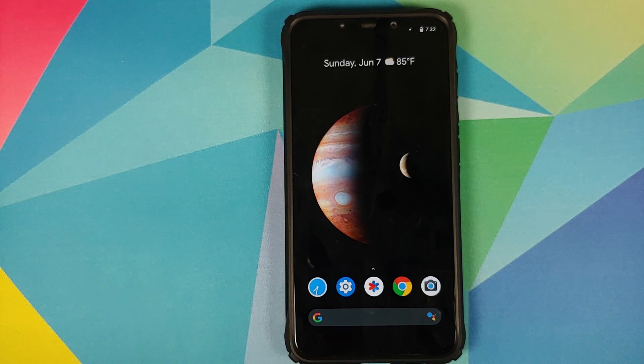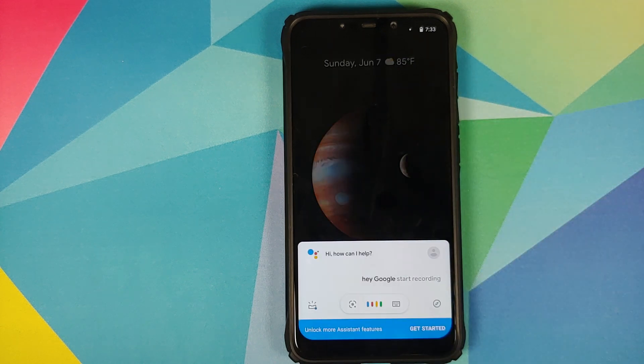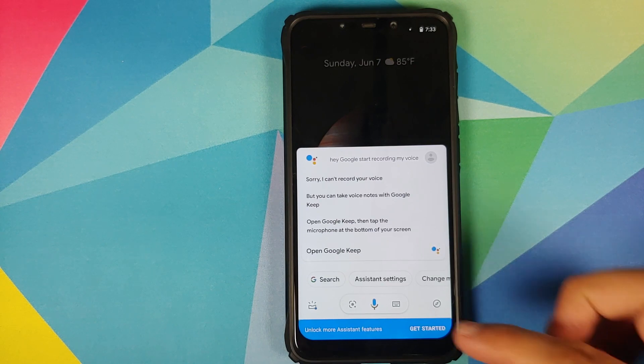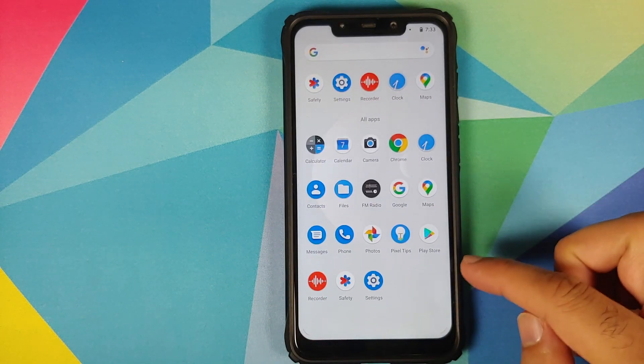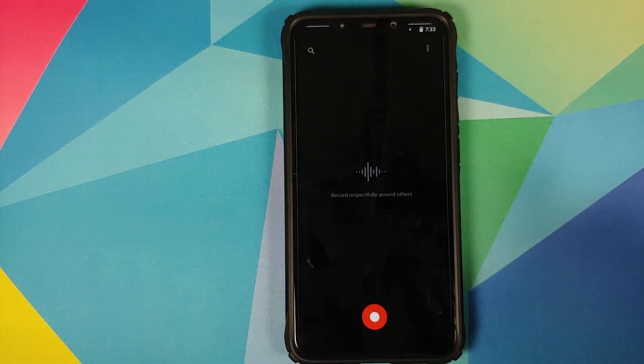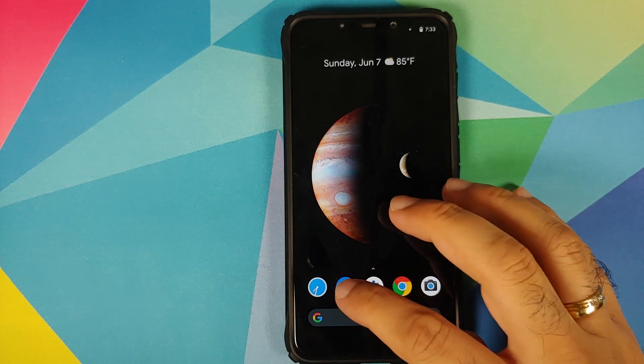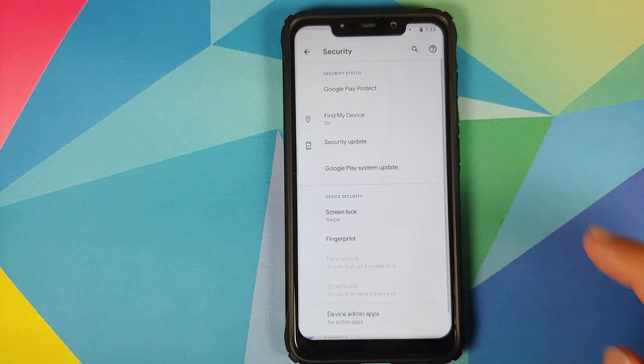Another feature which Google dropped with the June update is you can access the Sound Recorder application from Pixel devices using the Assistant. However, that feature is not working — I said 'Hey Google, start recording my voice' and in the normal scenario it should open the Recorder application and start recording, but I'm not sure why it is not working on the Pixel Experience build.